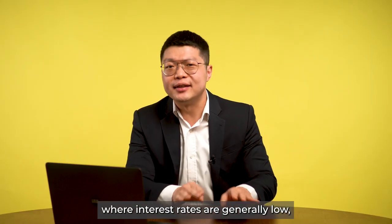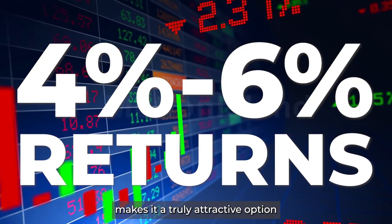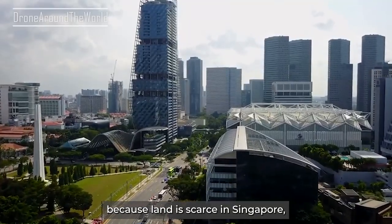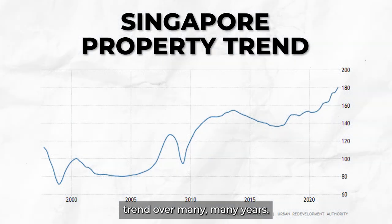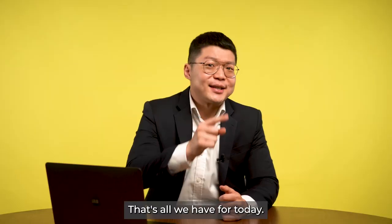In Singapore, where interest rates are generally low, the ability for S-REITs to generate 4–6% returns makes it a truly attractive option for investors. Whether in good times or bad, because land is scarce in Singapore, property prices are very resilient with a clear upward trend over many years. So what do you think of S-REITs? Which is your favourite S-REIT? Tell us in the comments below. That's all we have for today.